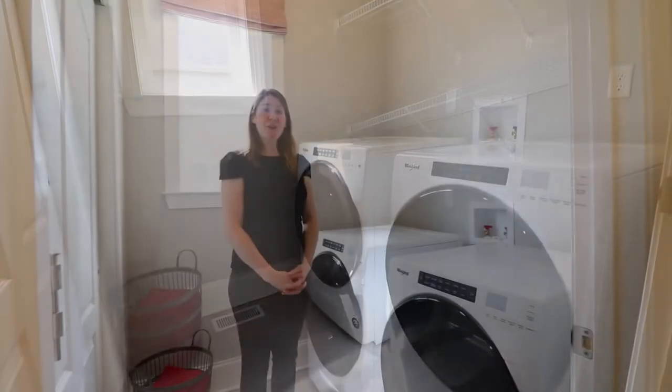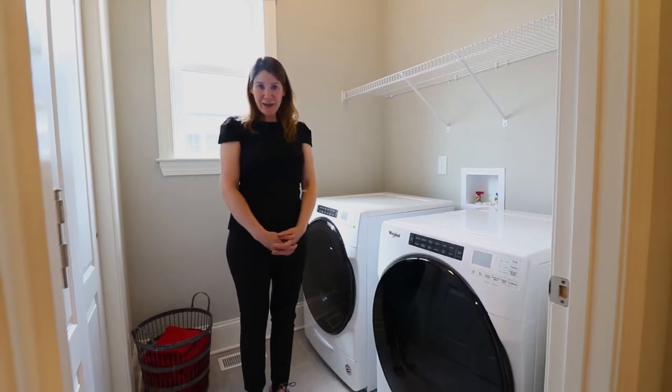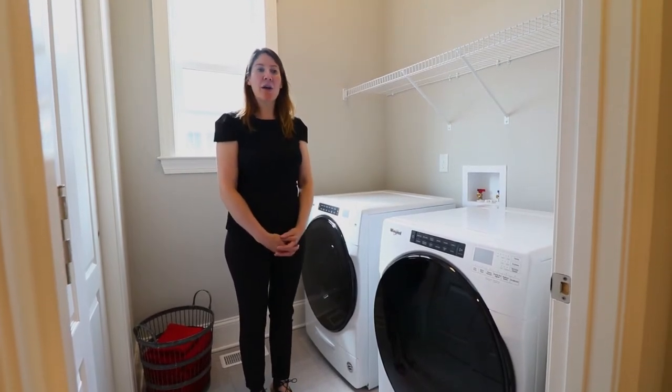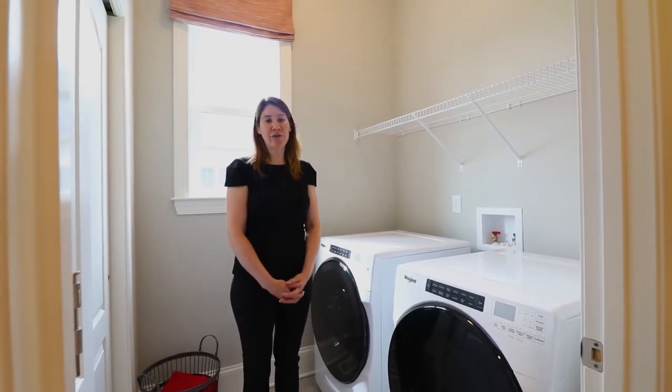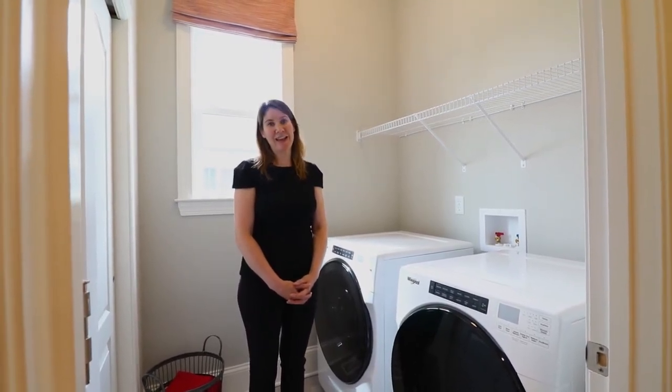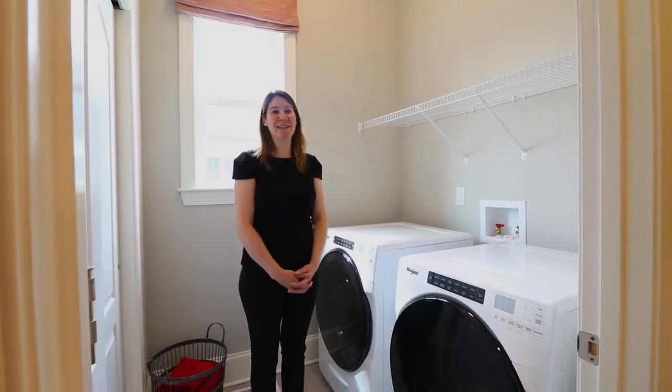It's a walk-in pantry so you will have ample storage. While we do show the laundry room off of your owner's entry, the fun thing about the Camden is that on a one-story build you can actually have your laundry room where the staircase would be. That being said, we can connect that to your owner's suite bath for ease of access.